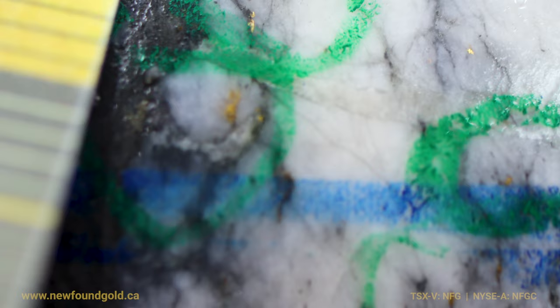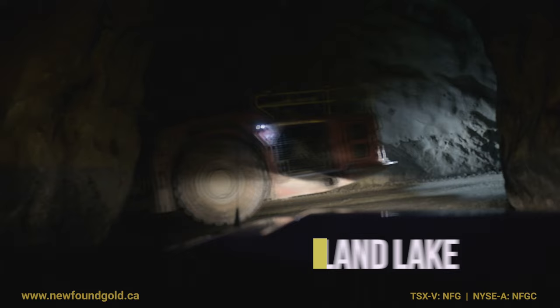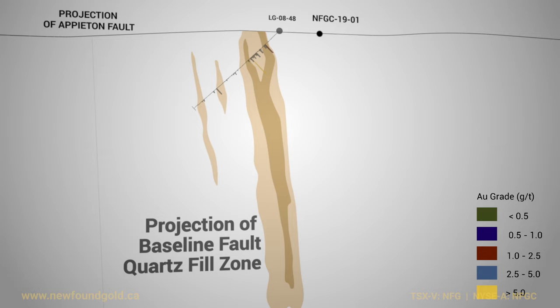We're only a couple of holes into it, but the tenor of this mineralization seems to be very, very good. I know at Fosterville there were some thick intercepts, but to see something like this really opens up the potential for a lot of continuity, in my opinion. Fosterville is 300, 400 meters deep, and this thing literally starts at surface. That's a giant deal. It's high-grade, and the company has money in the bank.